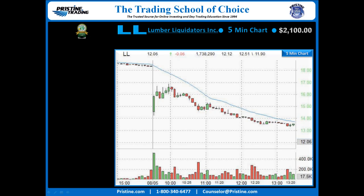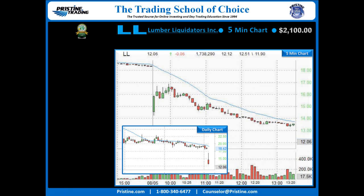Let's get back to the play — LL Lumber Liquidators. This was a really nice trading week in general. It wasn't a week for lots of big gainers; there were just lots of consistent little plays like this one. Lumber Liquidators giving a decent gap — you can see here on the daily chart this is a gap underneath a long-time support area.